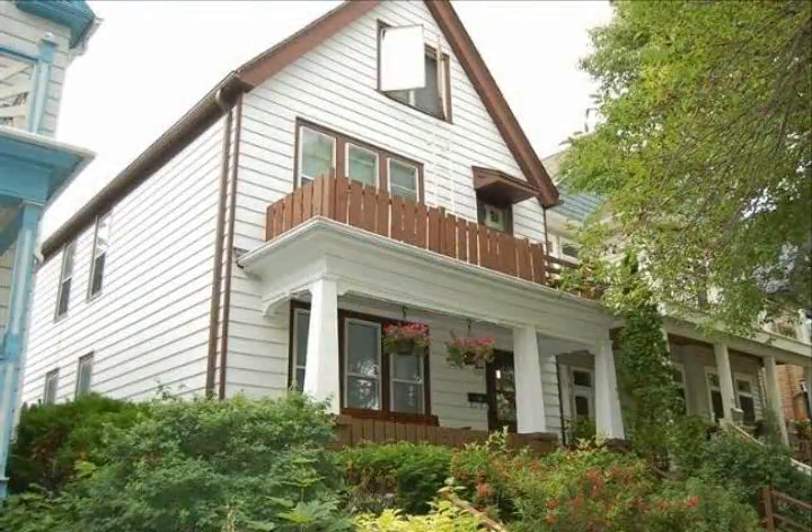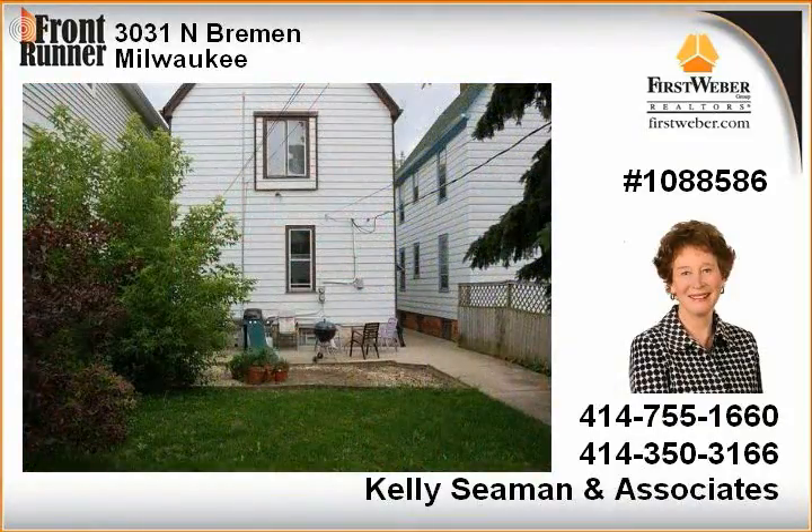Charming River West duplex with a park across the street. Great investment or owner-occupied upper unit with two or three bedrooms and two full baths. Two-car garage and fenced backyard.